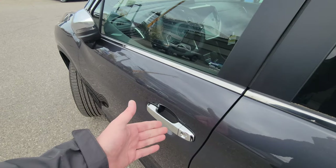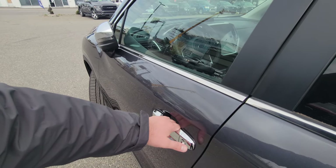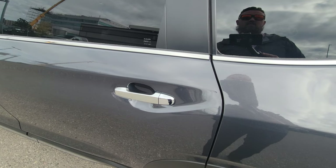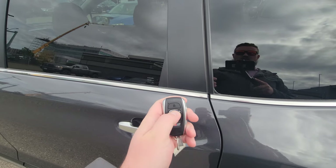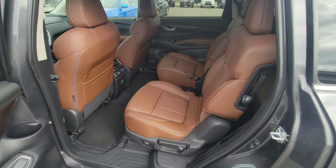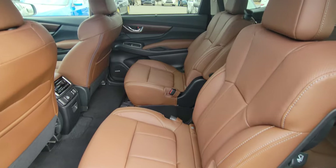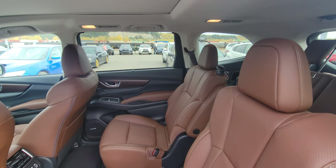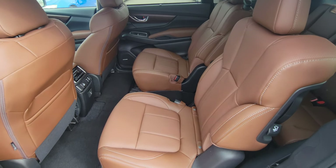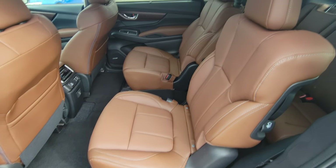When I put my hand in the door handle, the mirrors pop out and the hazards flash. That only unlocked the driver, so I'll use the key fob — once does driver, twice does all the doors including the hatch. Second row has the Napa brown leather interior. It's a very traditional brown you see on Napa leather, goes well with the exterior — very soft, supple, comfortable seats.